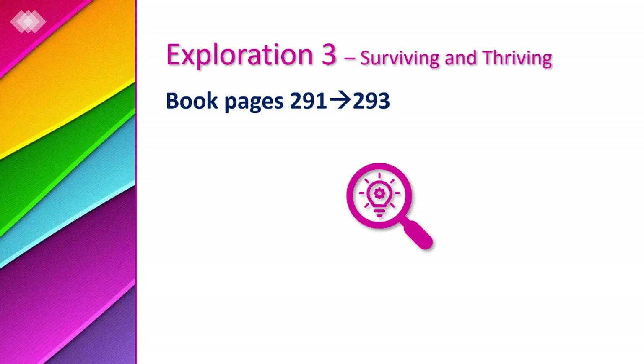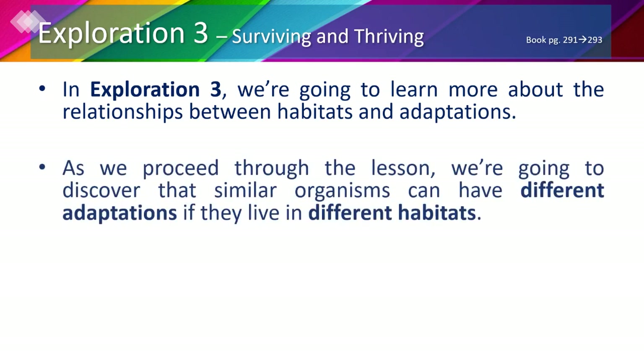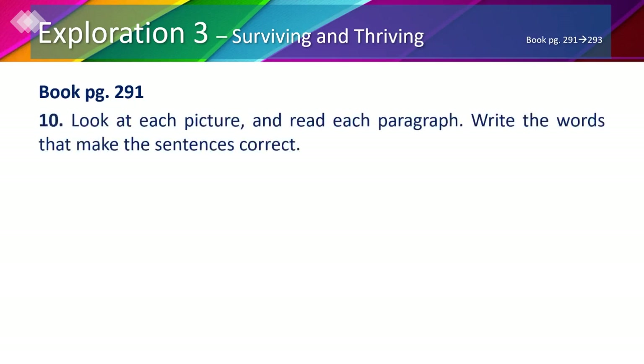Now we have reached exploration 3, where we're going to learn more about the relationships between habitats and adaptations. We'll discover that similar organisms can have different adaptations if they live in different habitats. Even organisms living in similar habitats can still have different adaptations to the same environmental conditions. In your book, page 291, number 10, we're going to read each paragraph and fill in the blanks accordingly.